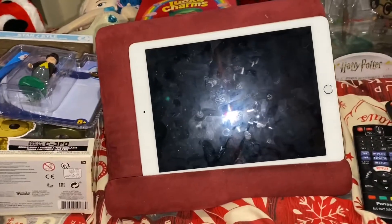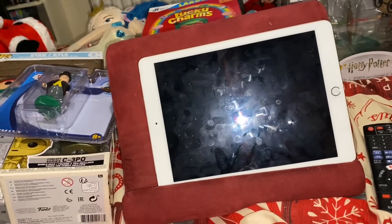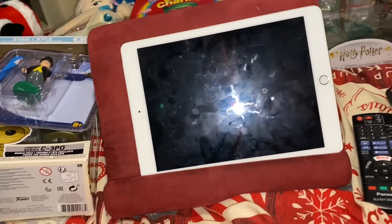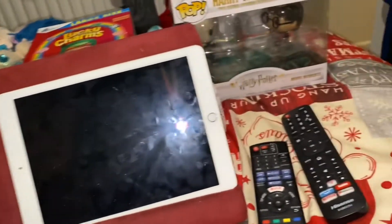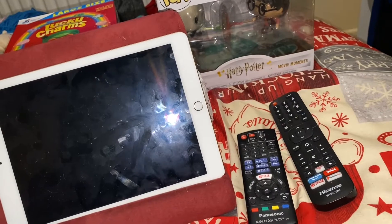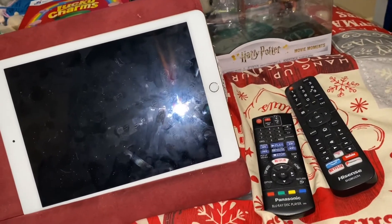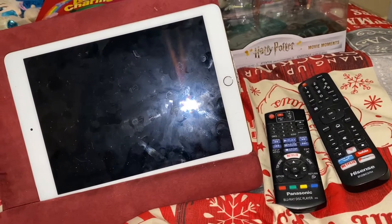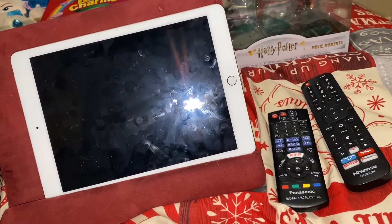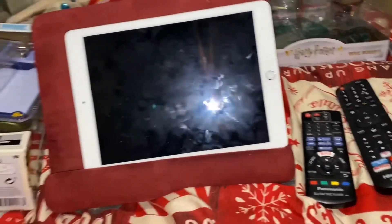Hey guys and welcome to the final part of my Christmas pickups. Some of this stuff was actually listed in the last video because I briefly showed it there, and I'm now going to give you some up-close looks at some of that stuff and then show you what I didn't show or mention in the last episode, and who it was from.